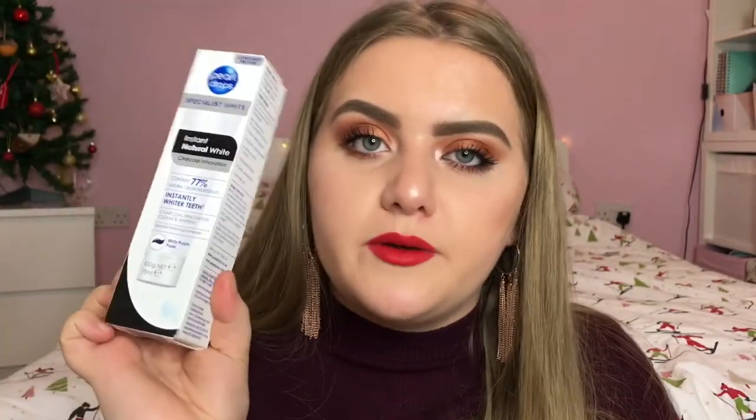Next I have from Pearl Drops their Specialist White Instant Natural White Charcoal Innovation Minty Purple Toothpaste. I've never tried Pearl Drops toothpaste before but it's got charcoal in it which is supposed to be good for whitening, and I'm always happy to have anything that will help whiten my teeth. From Batiste they sent me their Sweet and Charming Nice Dry Shampoo — so handy especially with party season coming up. And I also have from Nair the Nourish line with Natural Argan Oil Ultra Precision Facial Brush On, which removes unwanted facial hair, lasts up to seven days and takes about three minutes.